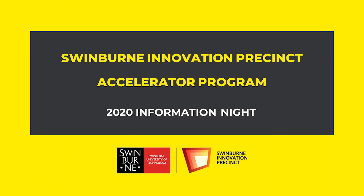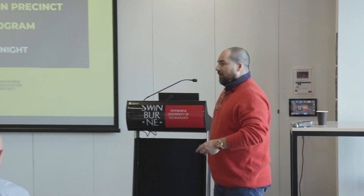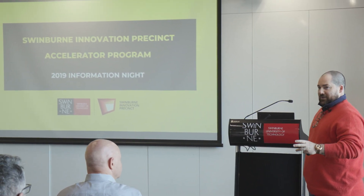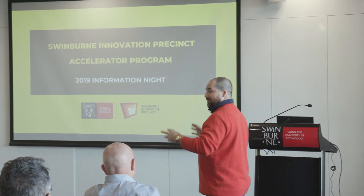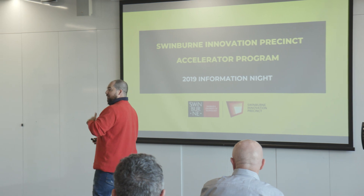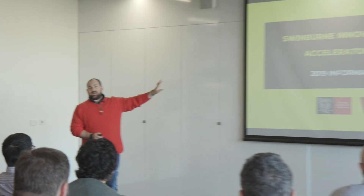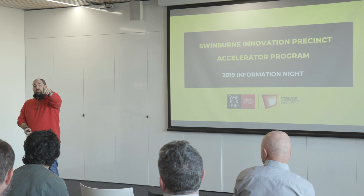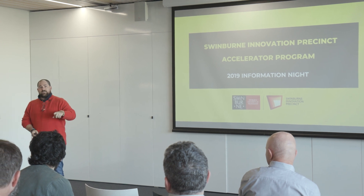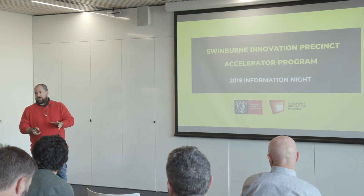Hi everyone. Shall we get going? I think there's still a few that may pop in, but we'll get started. I'm going to try and condense a whole lot of information into an hour. What you'll see is I'm breaking every presentation rule you can imagine — very busy slides with lots of writing. I'm not going to go through everything. This will be available on the website soon, in the next few days, and the video of this presentation will also be there. So if you want to watch it again or catch up on bits, you'll be able to do that.